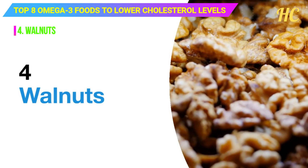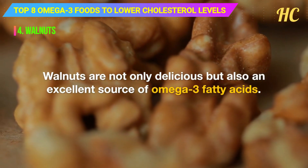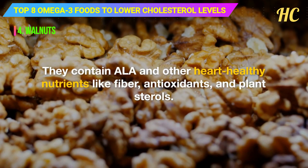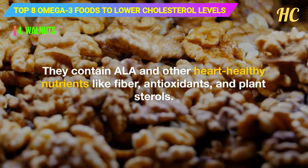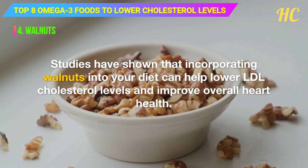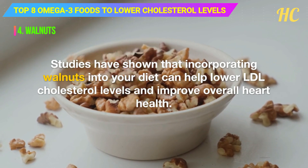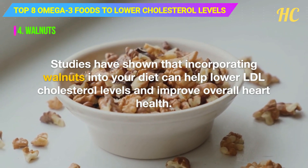4. Walnuts. Walnuts are not only delicious but also an excellent source of omega-3 fatty acids. They contain ALA and other heart-healthy nutrients like fiber, antioxidants, and plant sterols. Studies have shown that incorporating walnuts into your diet can help lower LDL cholesterol levels and improve overall heart health.